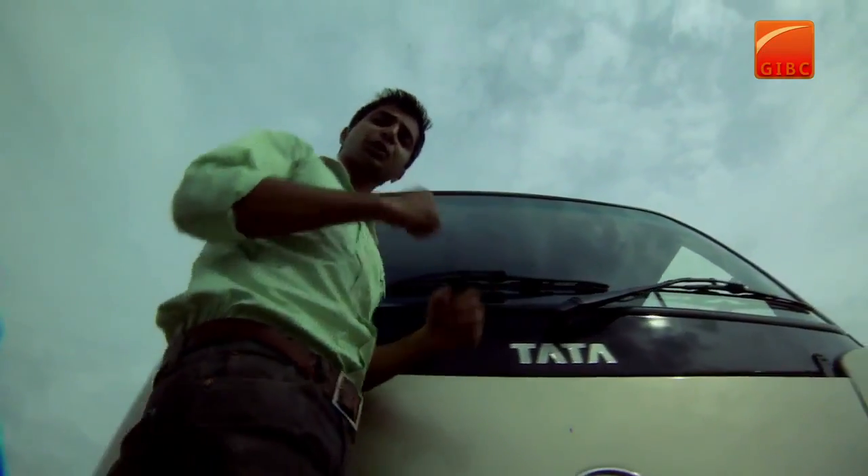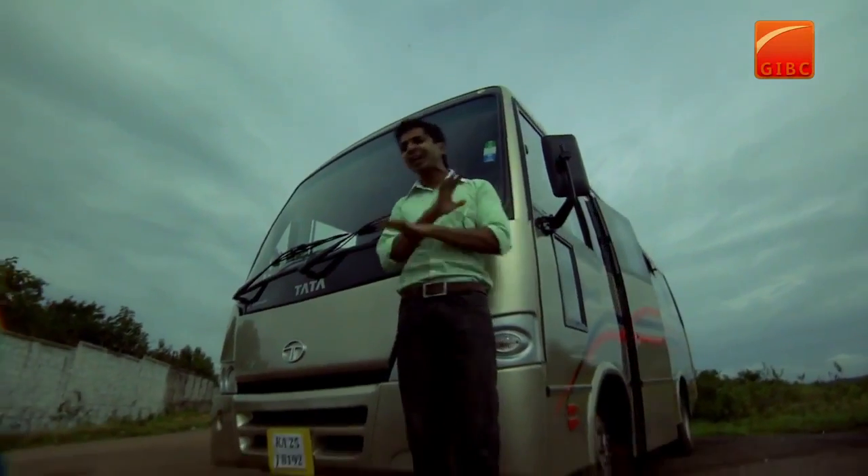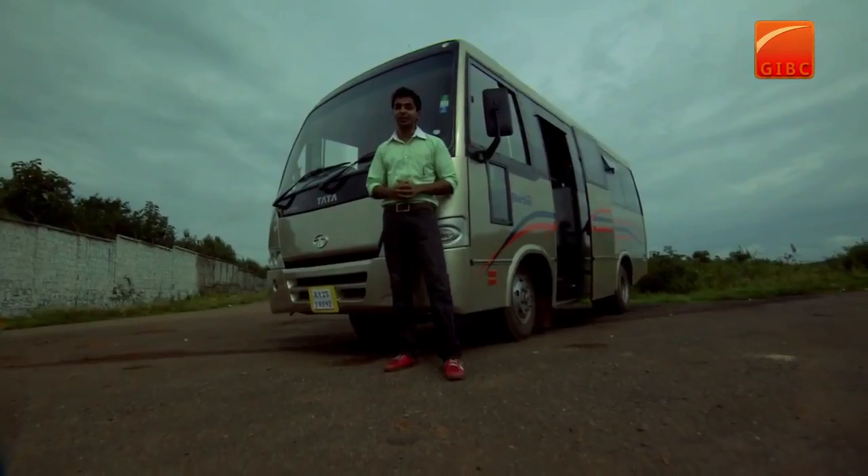Where style meets luxury and luxury meets performance — that is where the new luxury AC Starbuss 18 seater is born. It features the most stunning aesthetics, not only in the exterior but also in the interiors. Let's check it out.